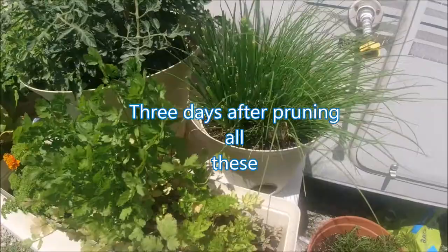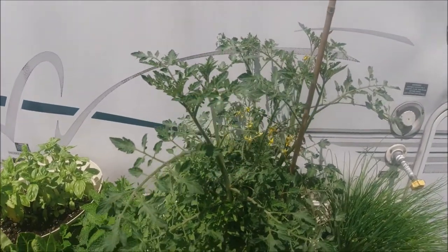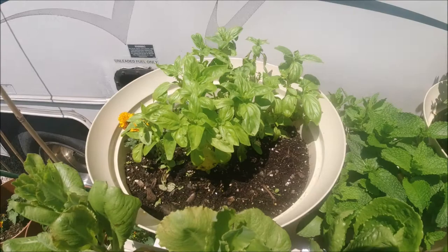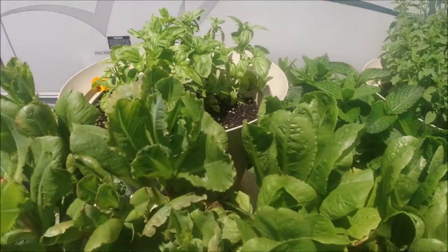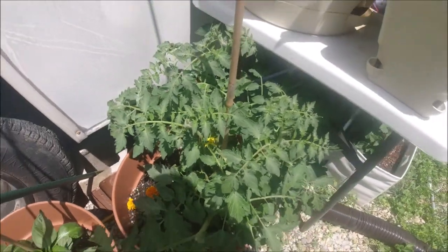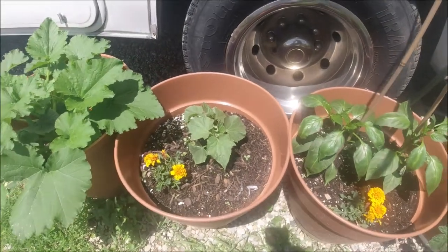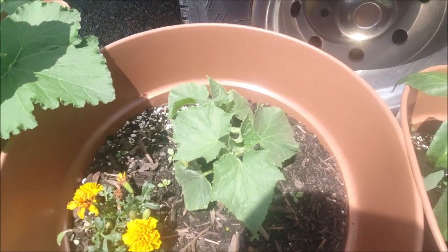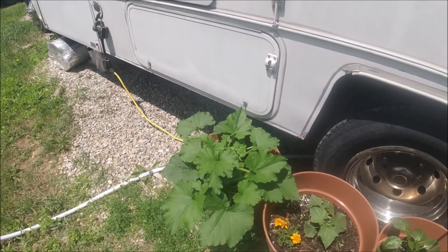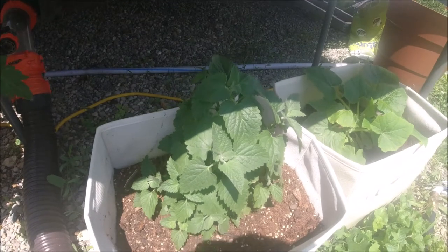After pruning. There's that tiny little cucumber plant coming back, and we've got the catnip.